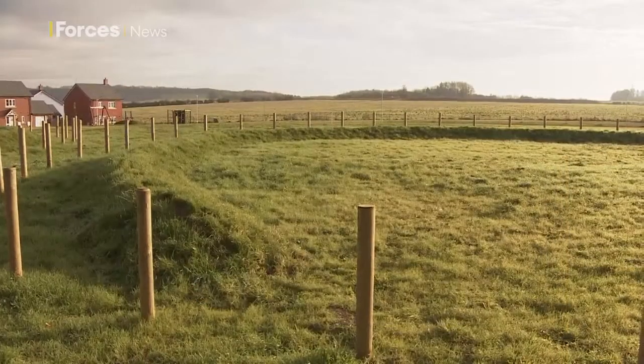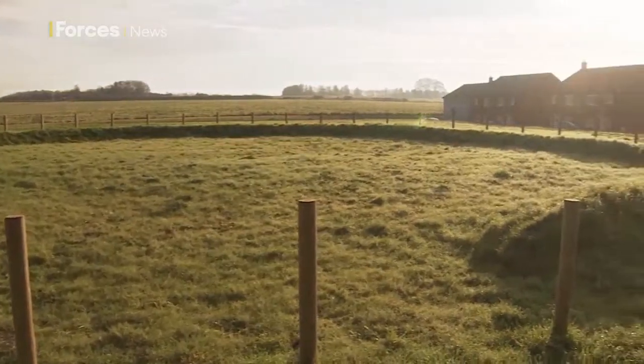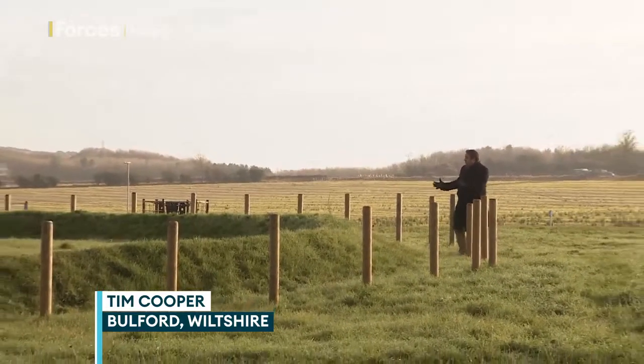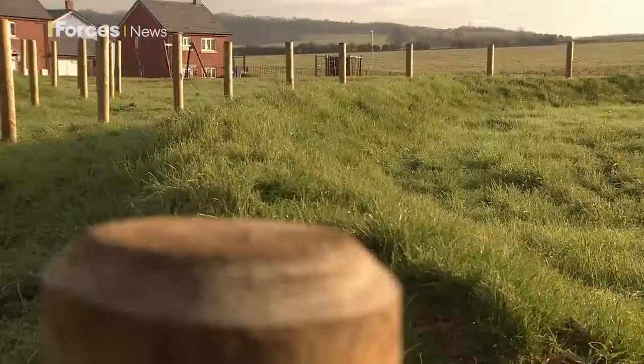In the form of a green space, deliberately left in the middle of the houses to preserve 5,000 years of history. Henges like this are one of the few monuments that categorise the later Neolithic period, and that alone makes it very special, but to have two next to each other, like we have here in Bulford, makes this site pretty much unique.